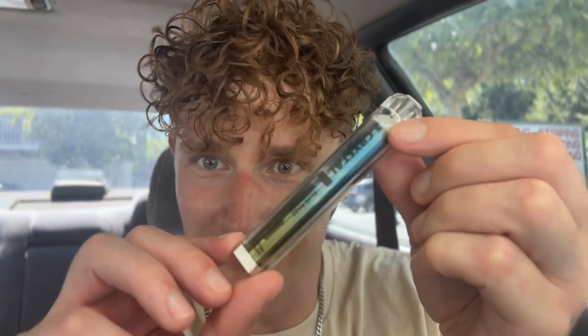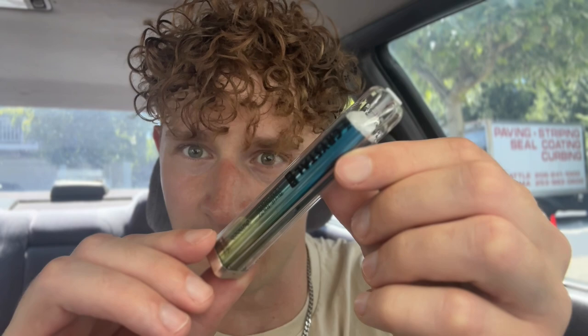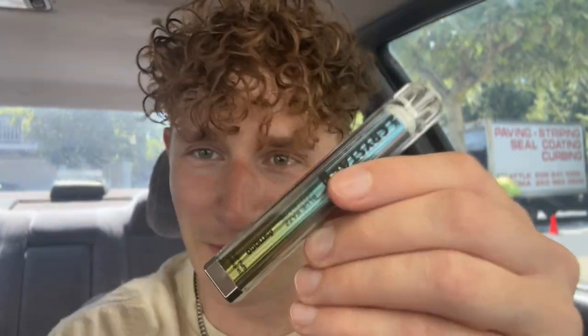Blue Razz Lemonade — I'm excited to try this one. This might be the best looking out of all of them; it honestly looks even better in person. These are sick — the best 600-puff disposable. That one's tasty. I really like this one — the blue razz doesn't have that medicine taste; it's really like a blueberry raspberry, but the lemonade is more dominant on this one which I like. Perfect sweet, tangy combination with a little bit of ice. This one's really nice.